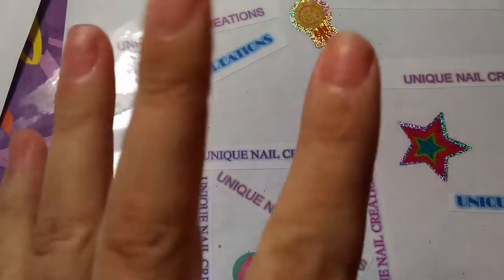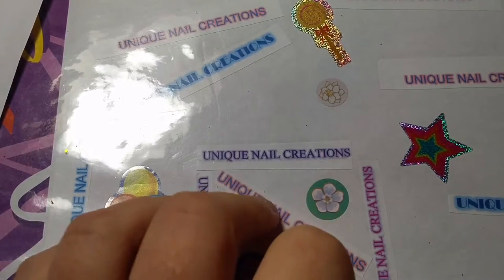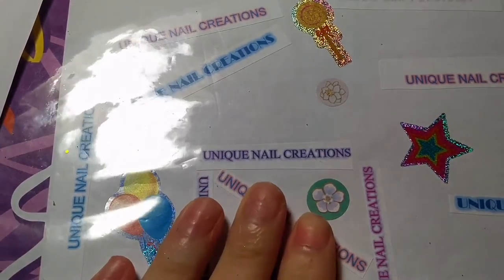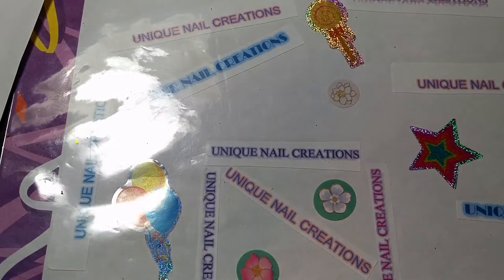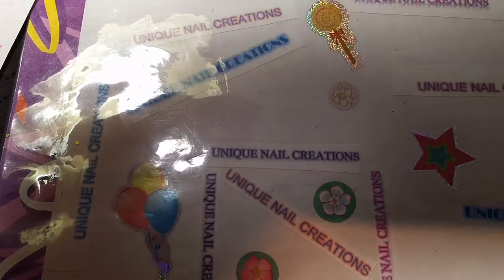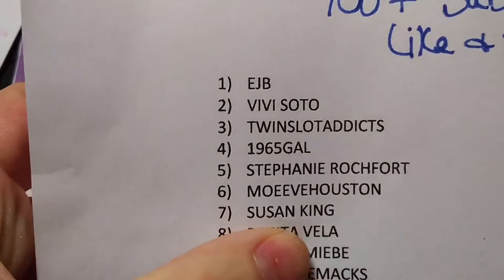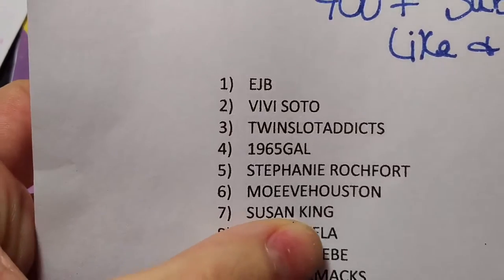Hi everybody, Cheryl here again. I'm doing the last reveal video for my 400 plus subbie giveaway. This one is for Susan King. I got to find her on my list — there she is, way up on top. So Susan King right there, that is her YouTube channel. Go check her out if you haven't.